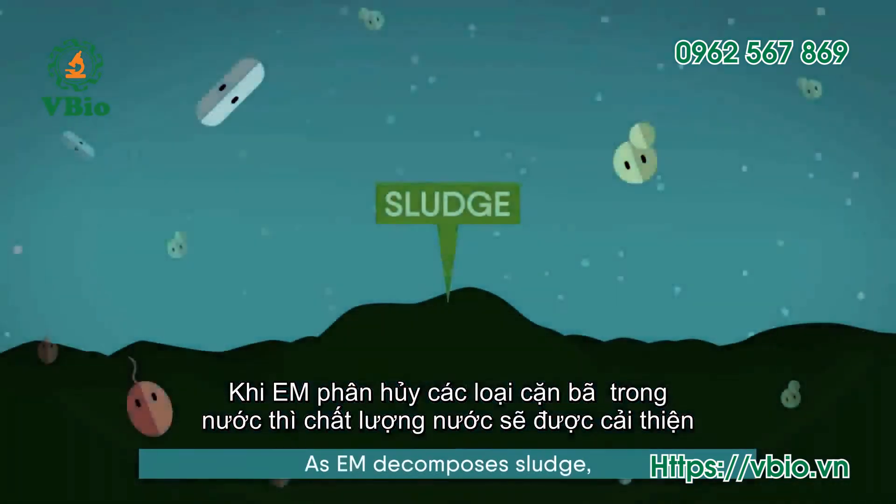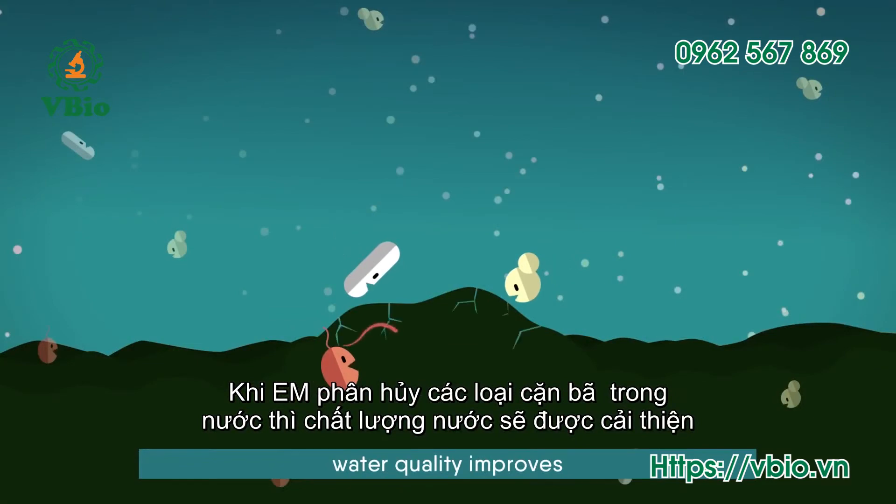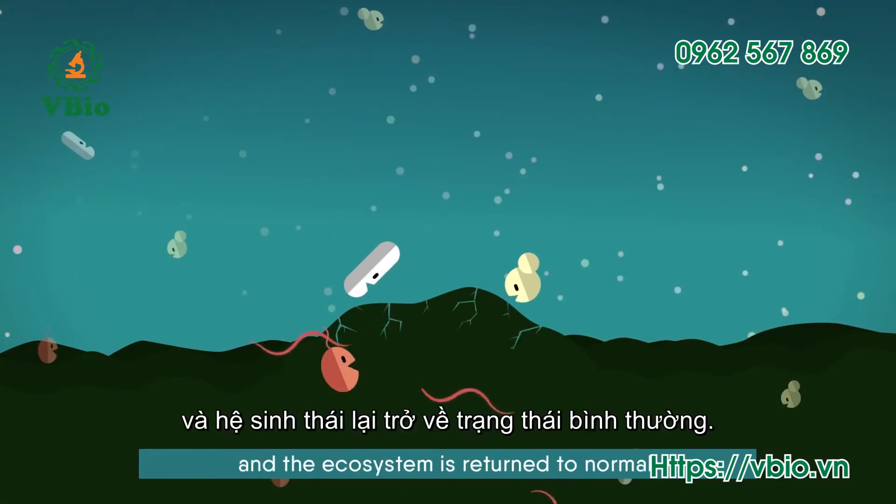The same is true in aquatic systems. As EM decomposes sludge, water quality improves and the ecosystem is returned to normal.